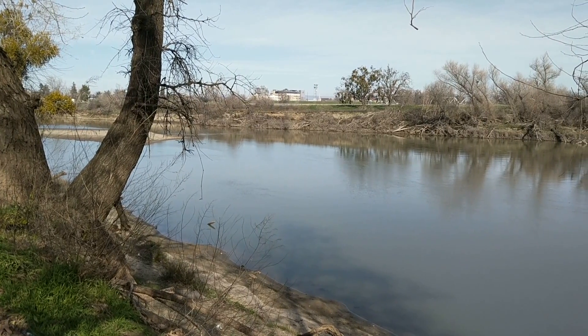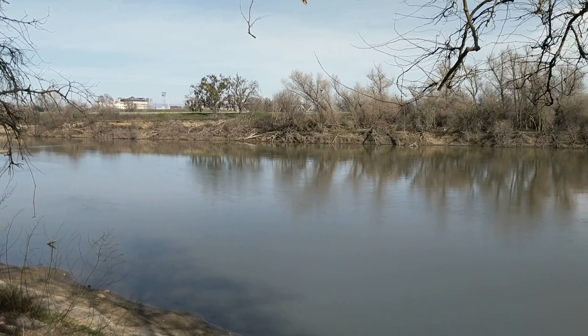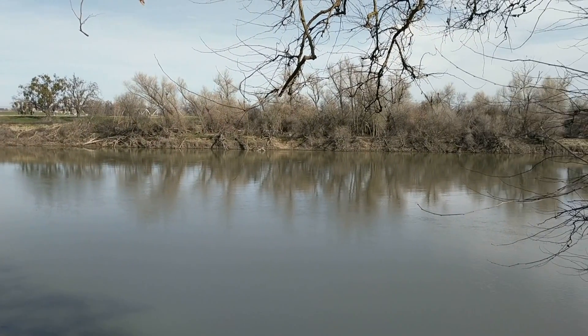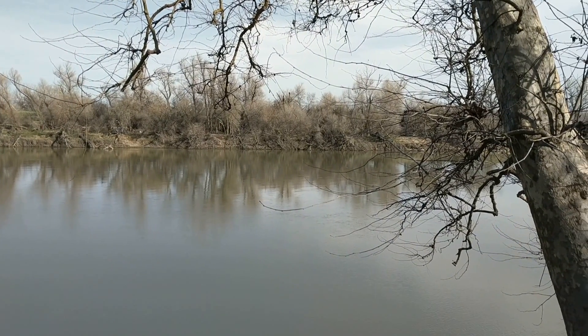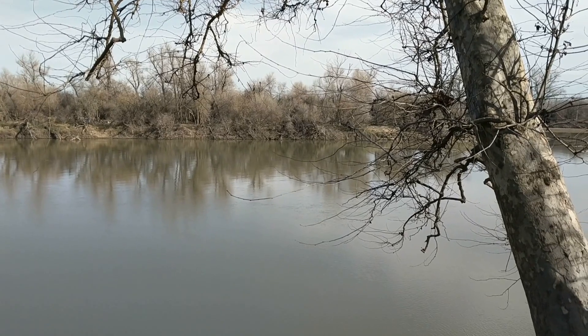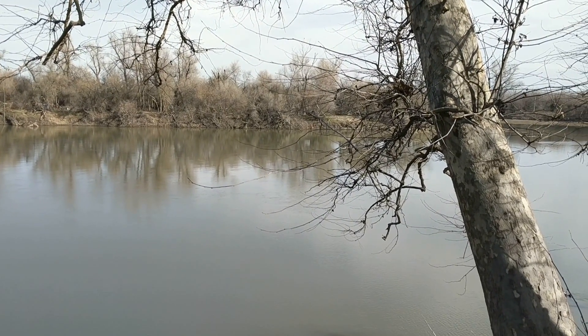I'm here about 30 miles below the Oroville Dam, just taking a picture of the river. I haven't been down here in quite a while because they were doing levee repairs, and they had the entrance to this area blocked off for months.